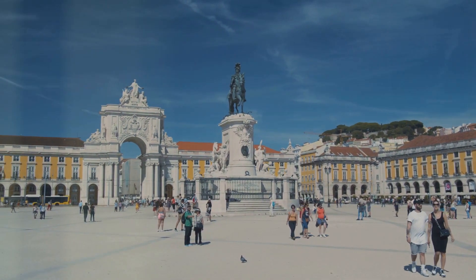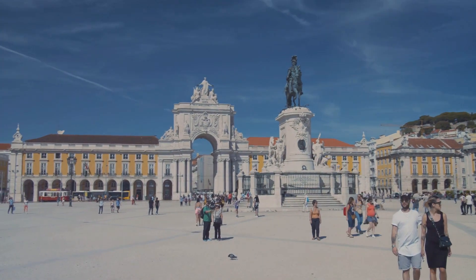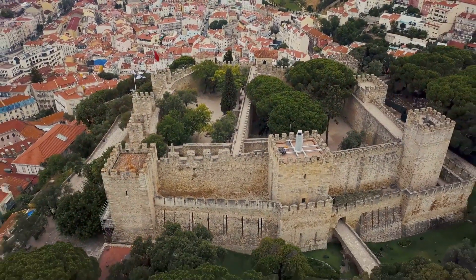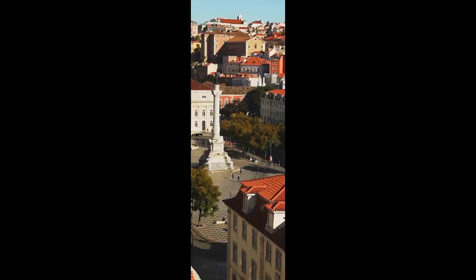São Jorge Castle, perched atop Lisbon's highest hill, offers breathtaking views of the city and has centuries of history within its walls. Walk the ramparts, explore the archaeological site, and soak in panoramic views of Lisbon.